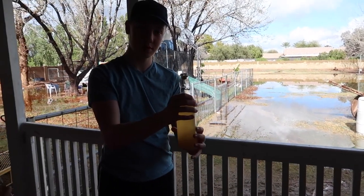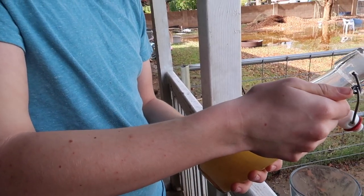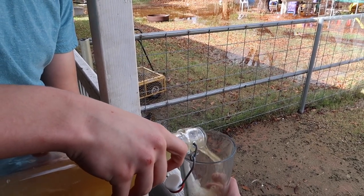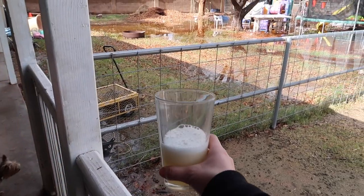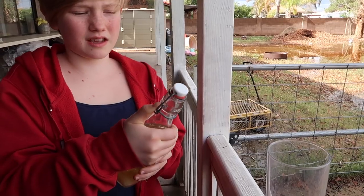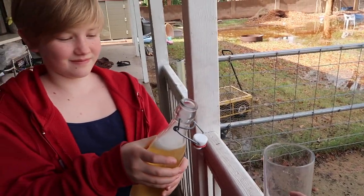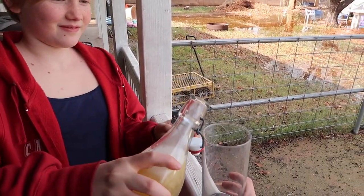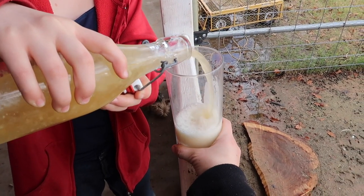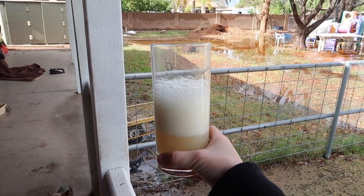Okay Ethan, are you ready? Pop it and pour it! All that stuff went to the top. Okay, stop — I'm gonna get it all the way. That was good — that's the pomelo one.